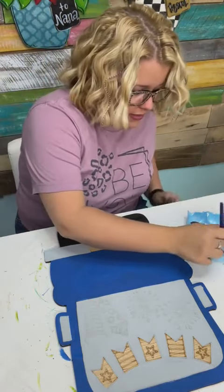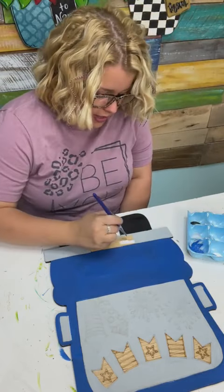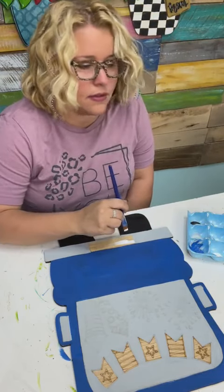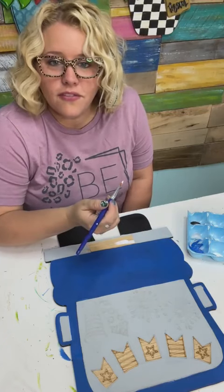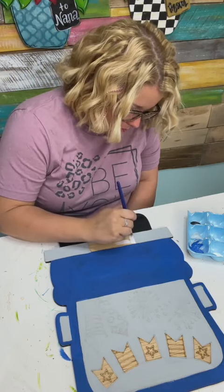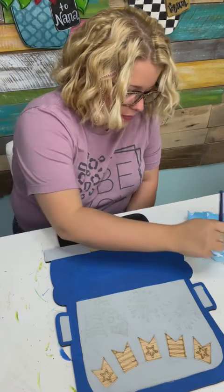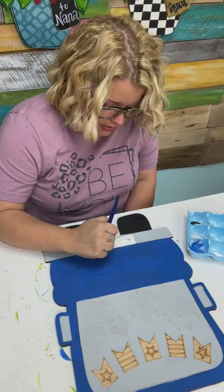Let's go ahead and take our white and paint our little license plate. If you guys want to, we'll do some happy mail. We'll do a drawing on Facebook first and then one on TikTok.